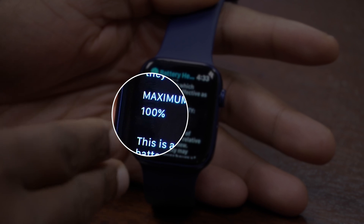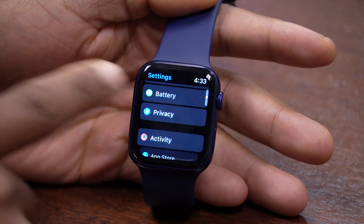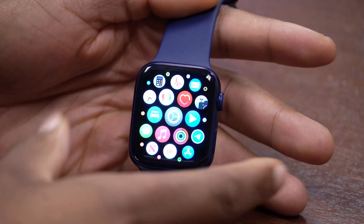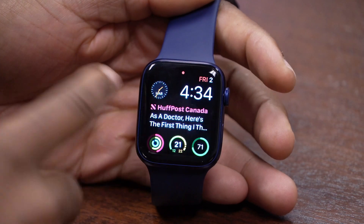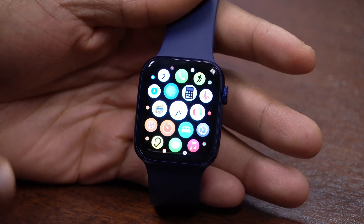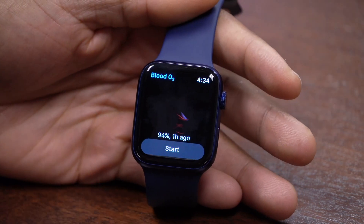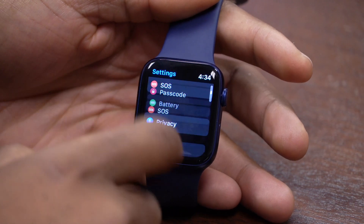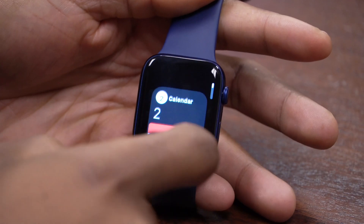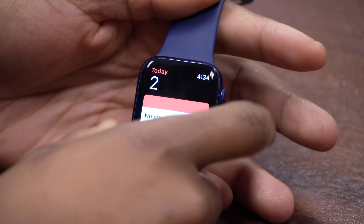Before updating, battery health was at 100% maximum capacity, and after updating to watchOS 7.1 beta 2 it remains at 100% — no change there. When it comes to performance, I can't really complain. My device seems to be performing the same as before. Coming from watchOS 7 official to beta 2, applications are opening as they should with no delay, and multitasking is also working as it's supposed to.